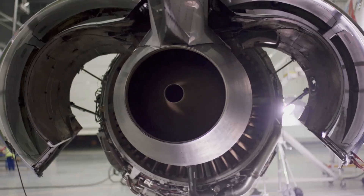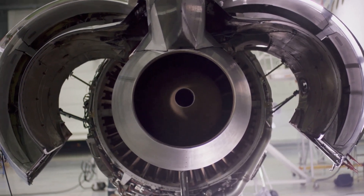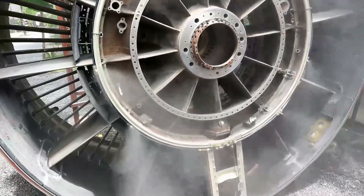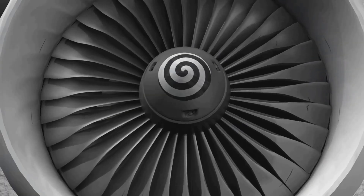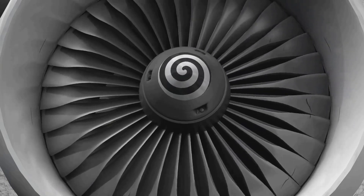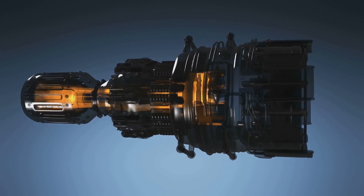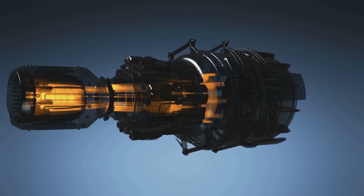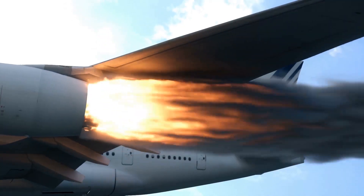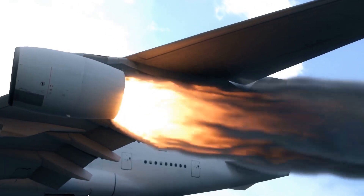Let's talk about the heart of the jet airliner — its engines. These technological marvels are responsible for generating the immense thrust needed to propel the plane forward through the air. Modern jet airliners use turbofan engines, which are essentially sophisticated fans with blades spinning at incredibly high speeds. As air enters the front of the engine, it's compressed and mixed with fuel, creating a powerful combustion. This combustion process produces hot expanding gases, which are then forced out the back of the engine, creating thrust.